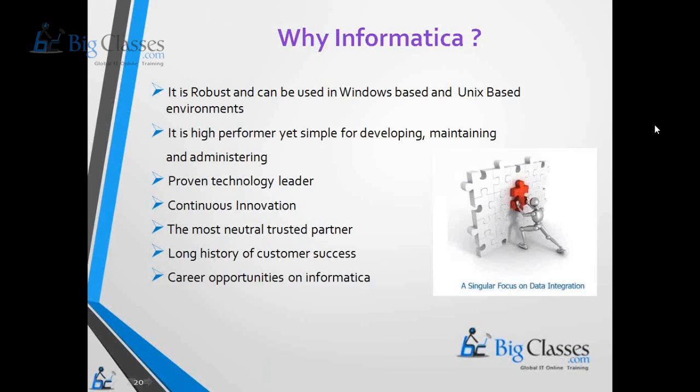Why do you have to learn Informatica? There are a lot of advantages when it comes to Informatica Power Center. It is a tool that is heavily used by Fortune 500 companies and it is a proven technology leader.